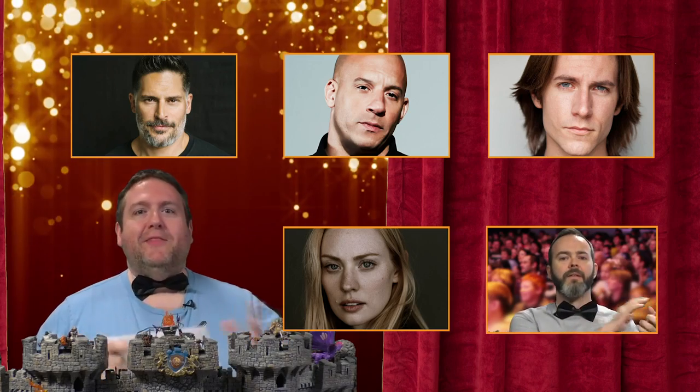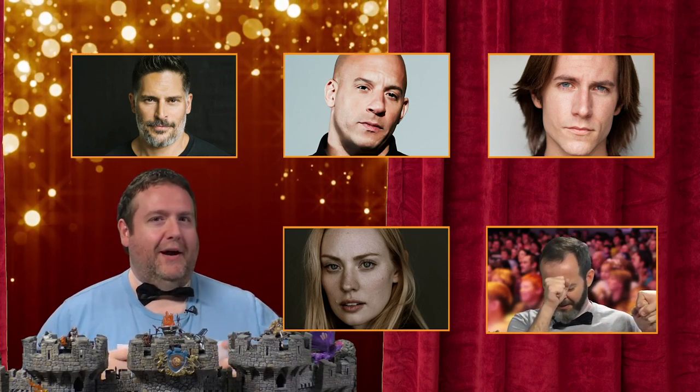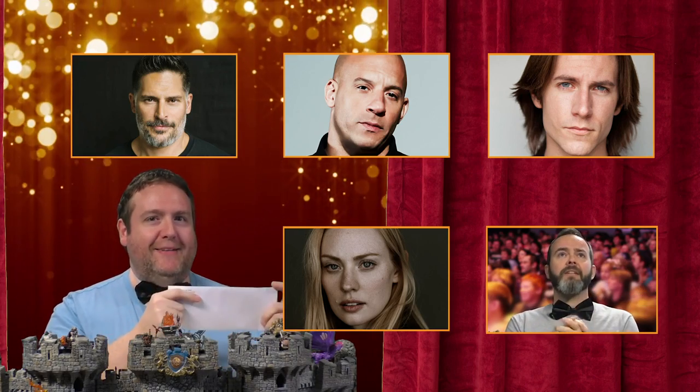Here we are. I know it's been a long night, and I see some of our nominees are getting a little anxious, but this is it. The big one. The winner of Dungeons & Dragons.